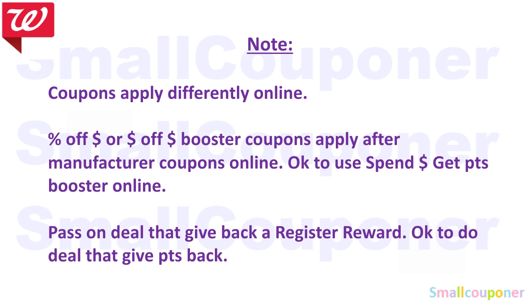If you want to do some of these deals online, note that coupons apply differently online. If you have percentage-off or dollar-off threshold booster coupons, they apply after all manufactured coupons are subtracted online — whereas in-store, it's before manufactured coupons. So you'd need to add more items to your cart for the booster to come off. It is okay to use spend-and-get-points boosters online, including the 10 times every day points booster. Pass on deals that give registered rewards back — do those in-store. Deals that give points back are fine to do online.